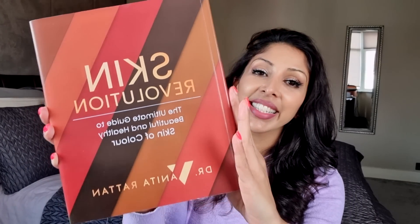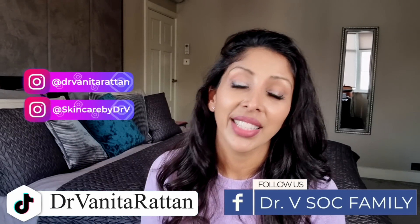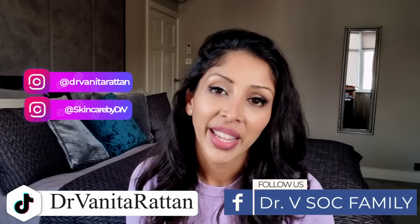To learn more about skincare for skin of colour, you can now purchase Skin Revolution — this is my book, published by Harper Collins. It is my love letter to my global skin of colour family. I've put full chapters in here on ingredients, on conditions, how to layer products, and Dr. V approved products. Please make sure to get a copy — the link is down below. Please do follow me on YouTube; I'm in the comments for one hour. Also on Instagram as Skincare by Dr. V and Dr. Venita Ratan, and on TikTok too. Thank you so much for watching and I'll see you next time.